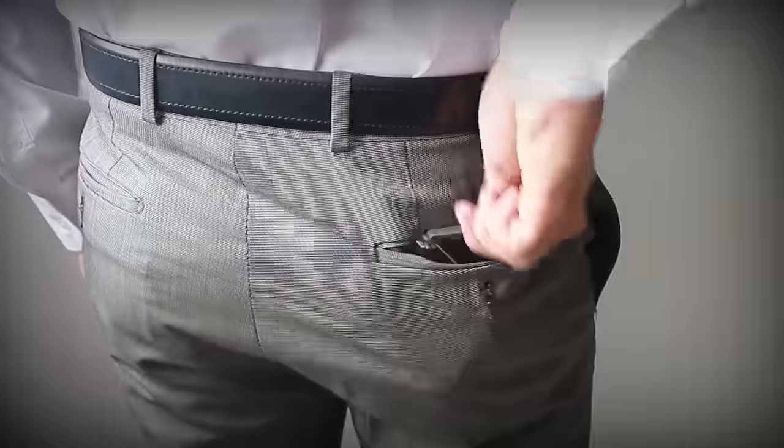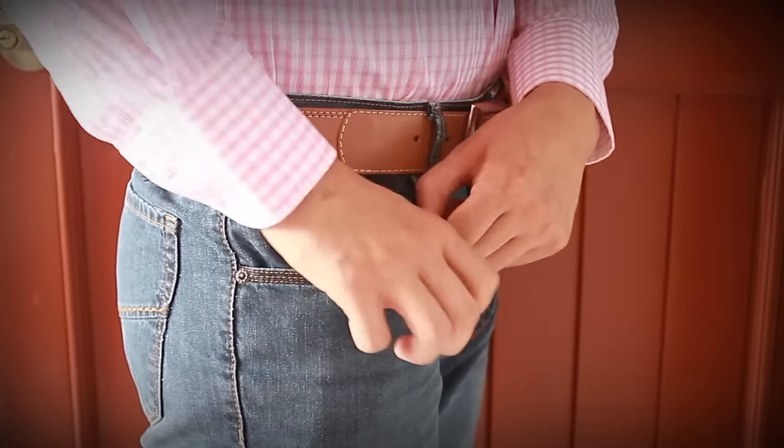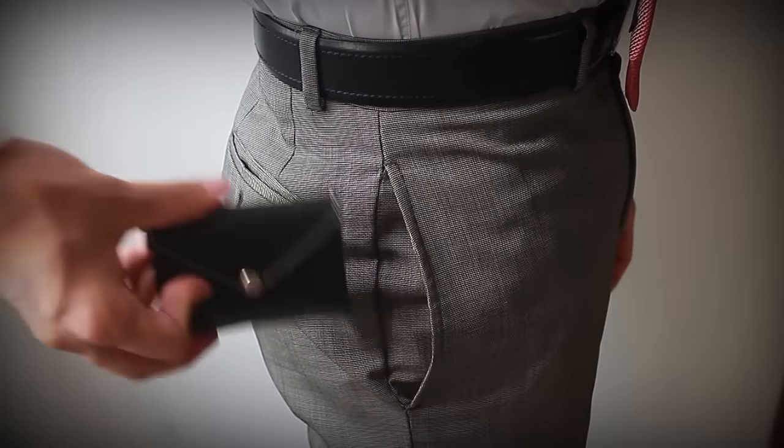There is always a better way with less bulk and a lot more style. Improve your everyday carry — get your Banker Wallet today.